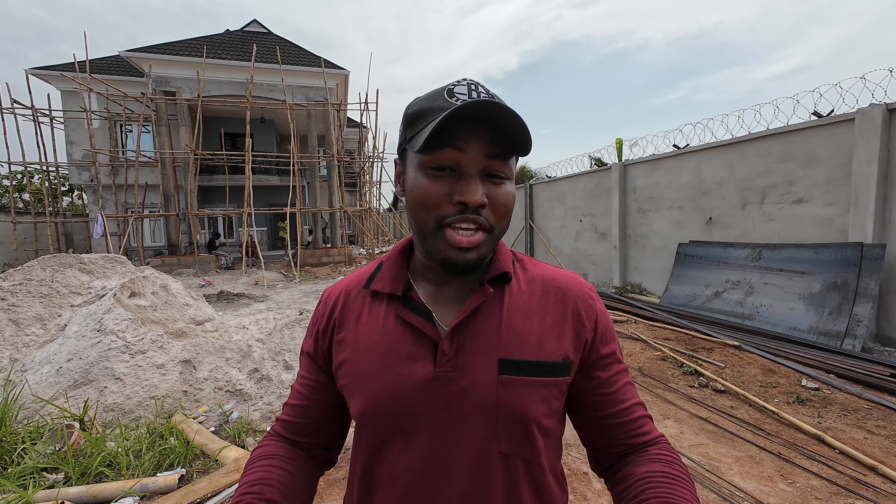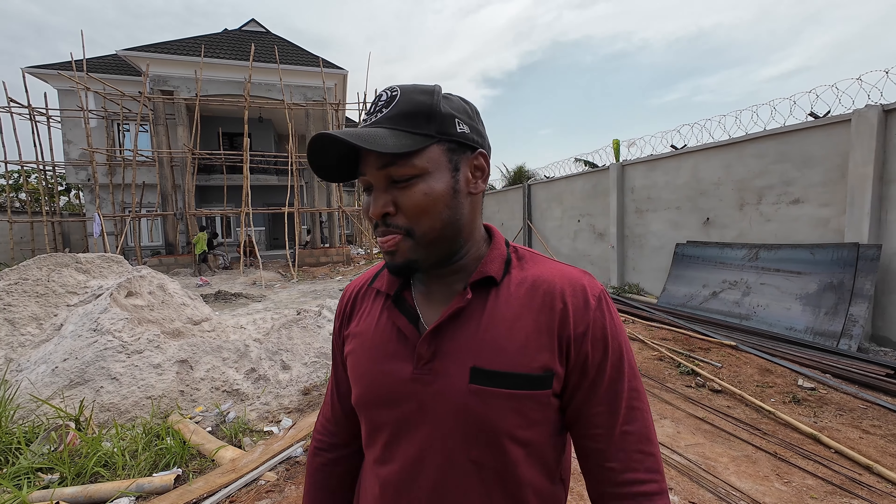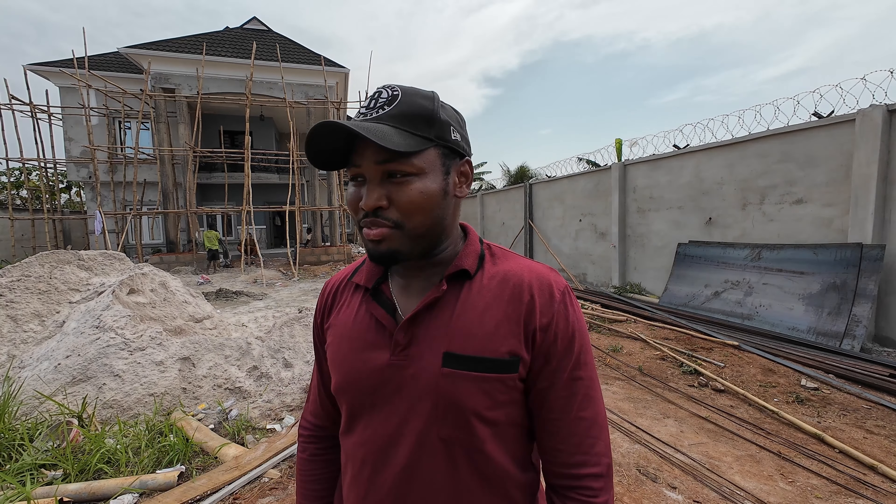How's it going guys? Hope you're doing well. It's your Canadian brother from another mother and it's another beautiful day for us to enjoy. I just want to give you another update today and let you know how things are going.